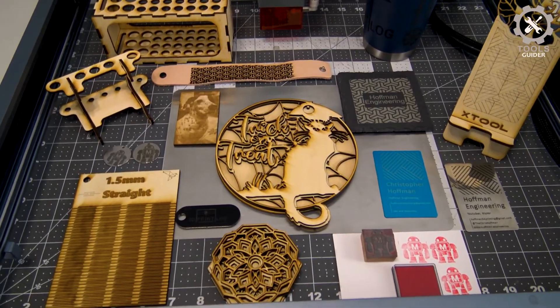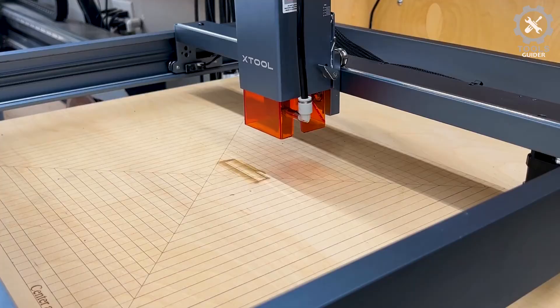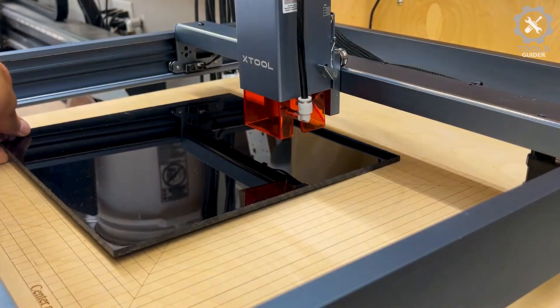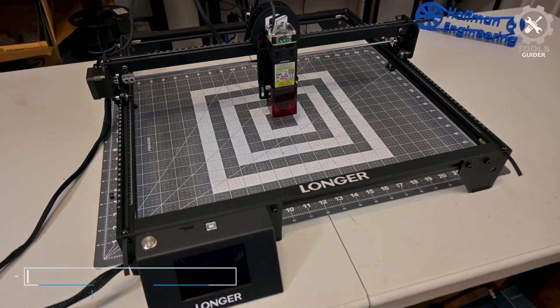The versatile laser cutter and engraver machine can be used for hundreds of materials. The machine can engrave on plywood, hardwood, metal, leather, glass, paper, dark acrylic, fabric, and more.